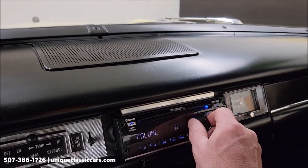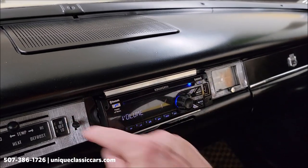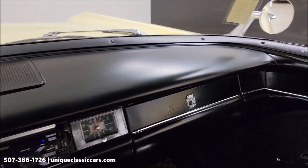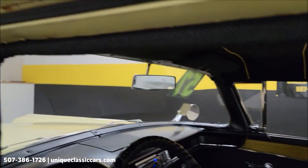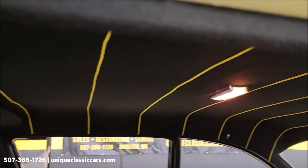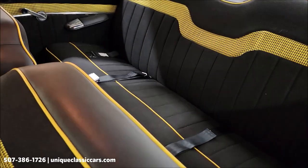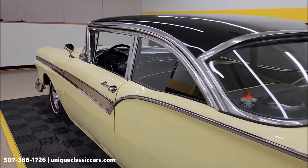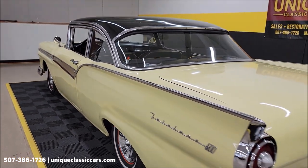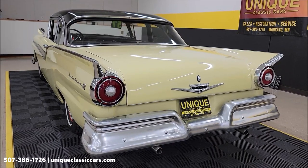The Kenwood stereo is working, and the blower fan was working as well. Take a look at the rest of the dash and a peek at the headliner, which matches the interior. It closes nicely. There'll be a lot of pictures of the interior in the still photos. Come around the back and hear that little rumble coming out of that V8.